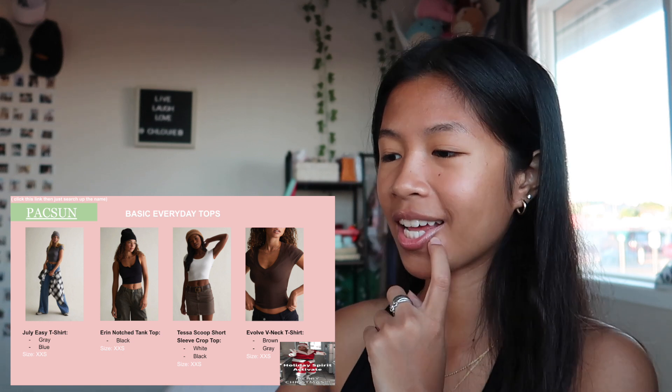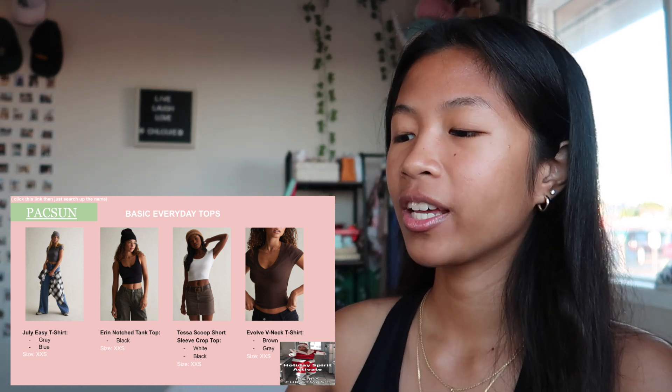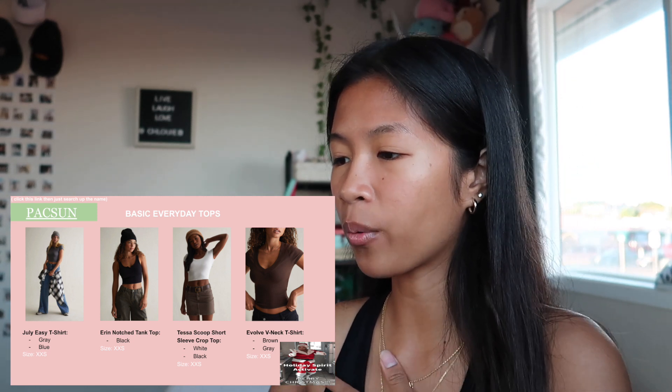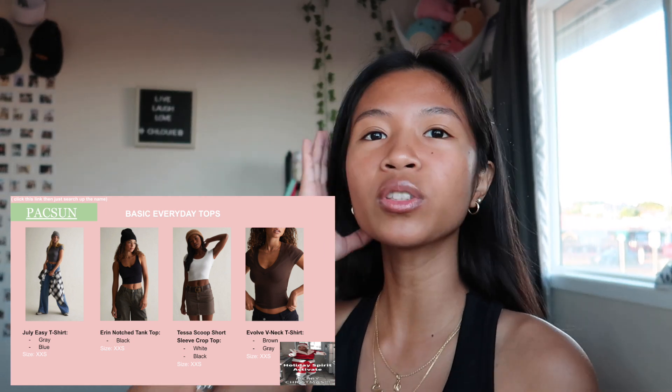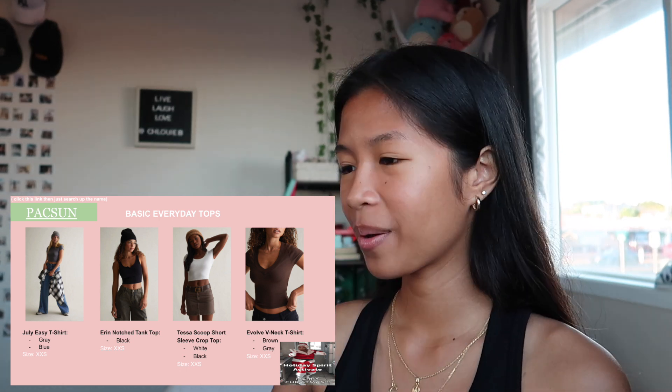Next is PacSun. I just want basic everyday tops — these are what they're called, and these are the colors and sizes I want them in. They're good basics, everyday tops. I also need more everyday tops because most of my tops are more unique, and I noticed that.